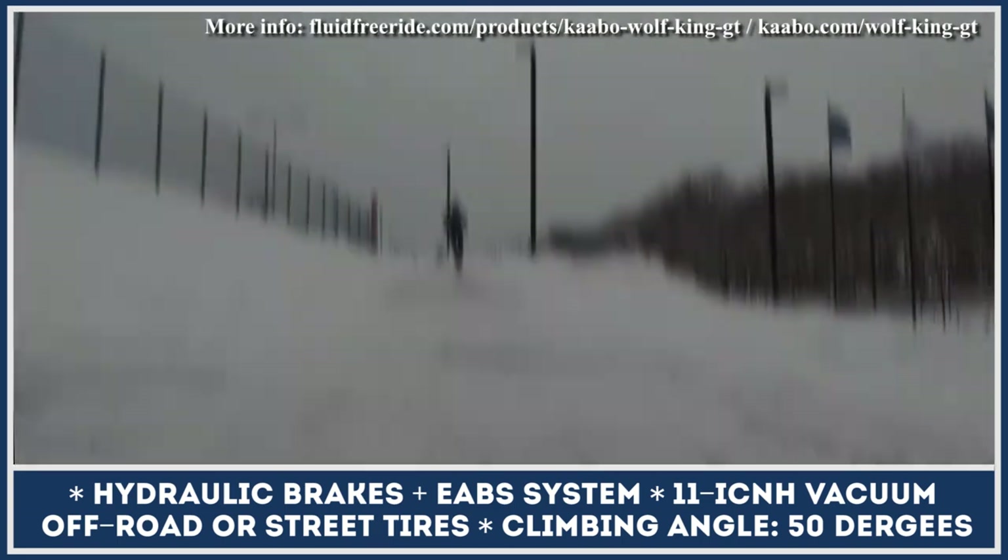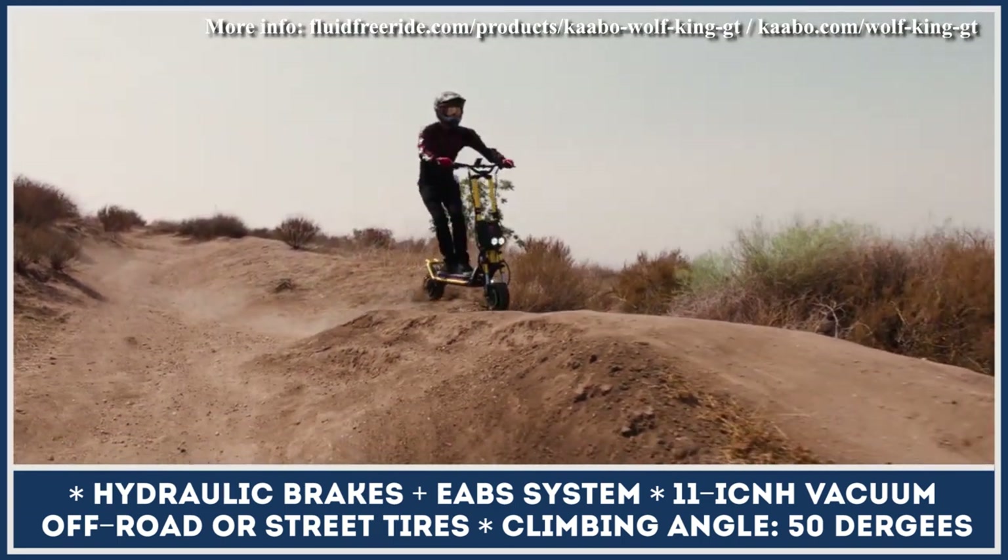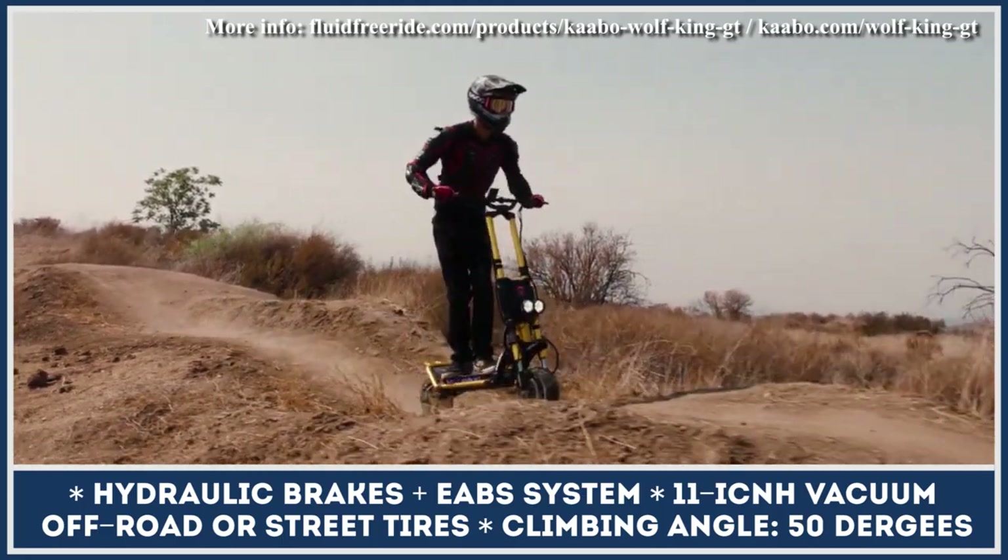If you don't have an official Cabo store in your region, check out retailers such as Fluid Freeride and Voro Motors, which bring them to North America.